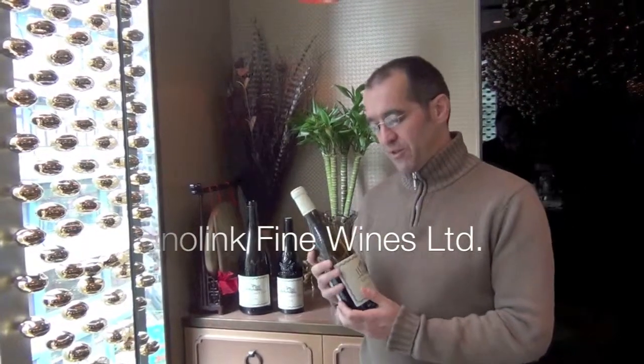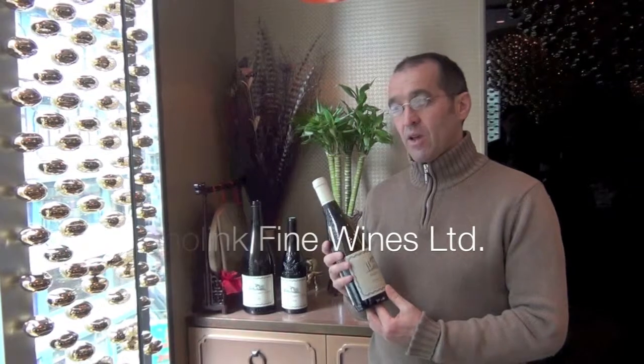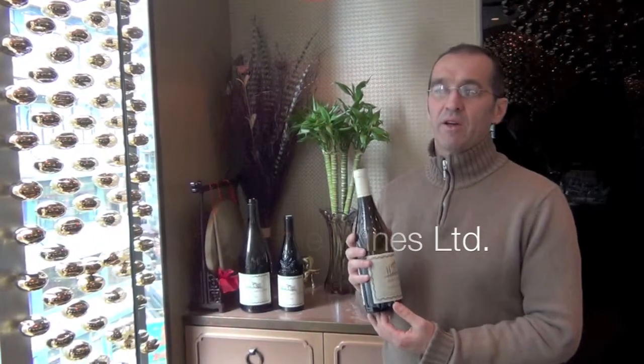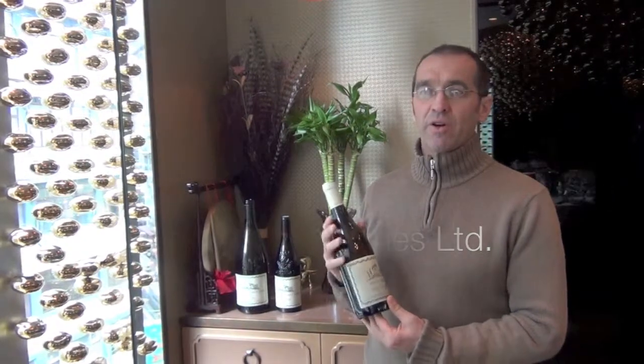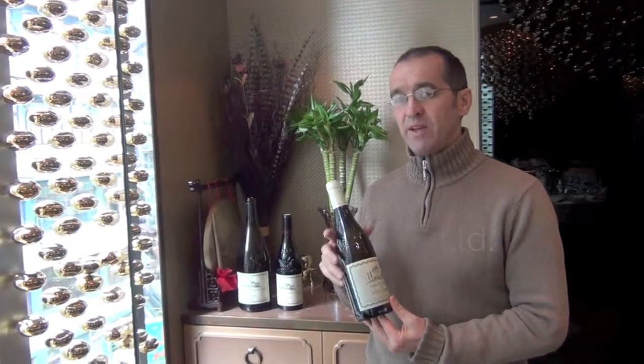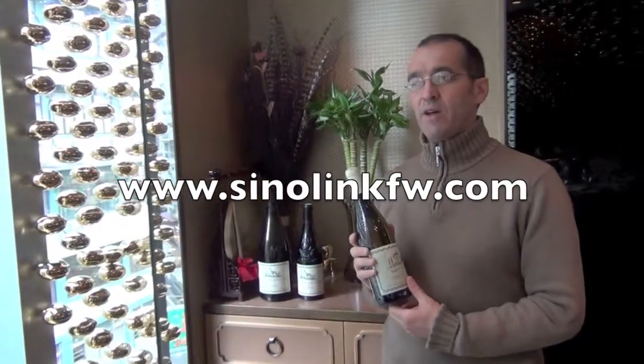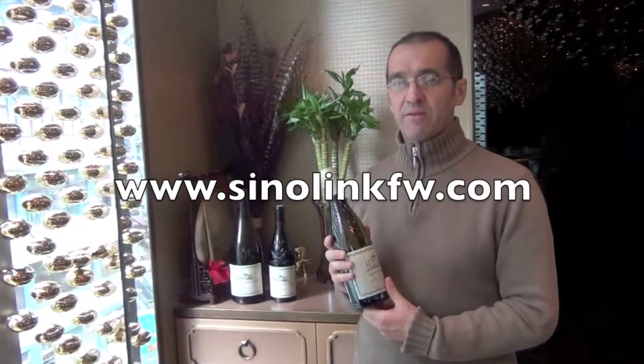It's very floral — you can smell the violets. This is a complex, fresh wine that you can pair with Asian food in a really nice way. It's very balanced, as my main target for white winemaking is to achieve balance and freshness.